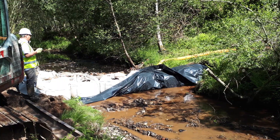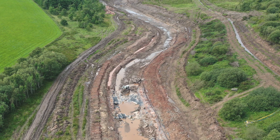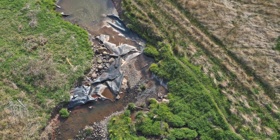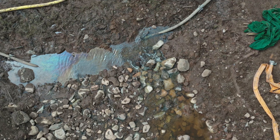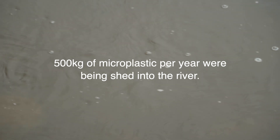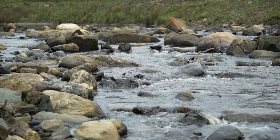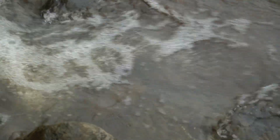We removed something like 180 tonnes of plastic, and we also know from working with the University of Salford near Manchester that the plastic itself is breaking down. We have sediment sampling further downstream, and we think something like 500 kilograms a year of microplastics were being deposited in the riverbed and would have been washed further downstream.